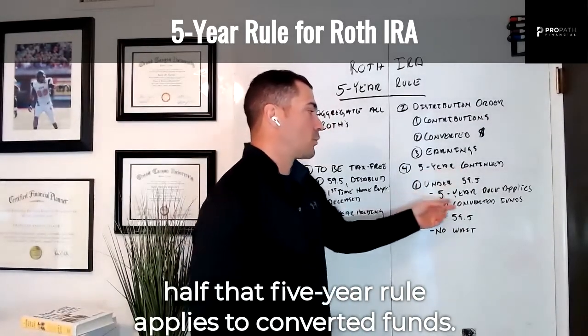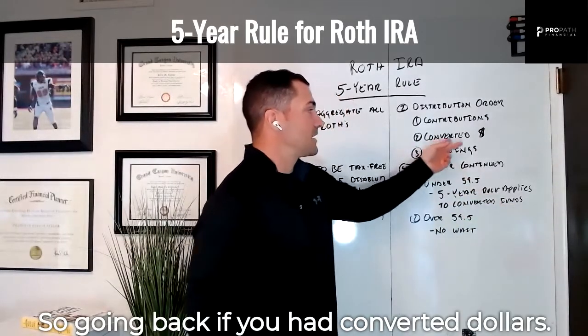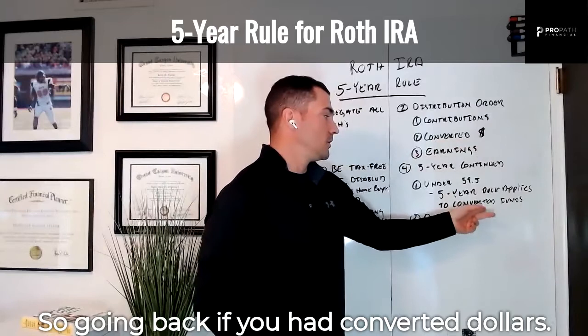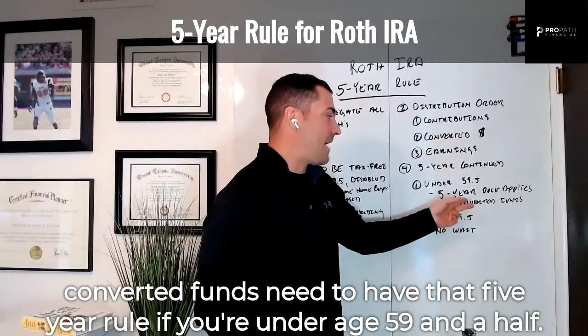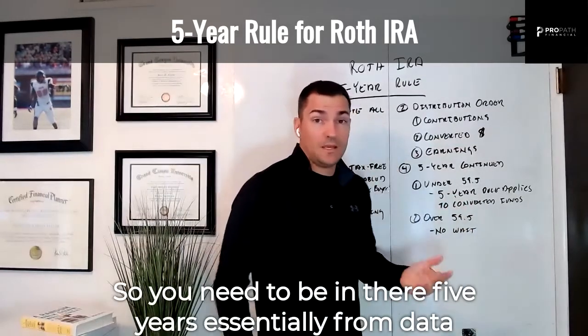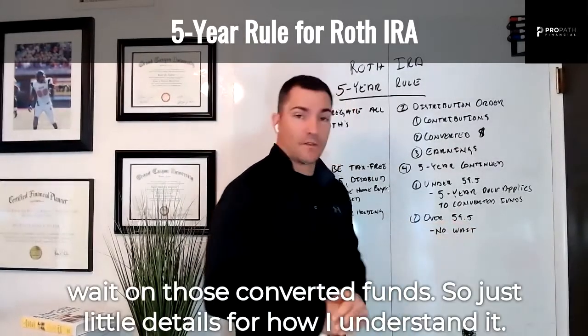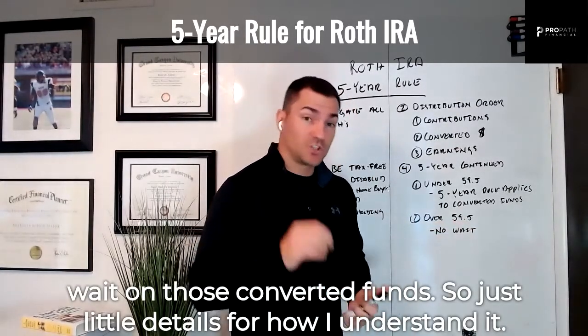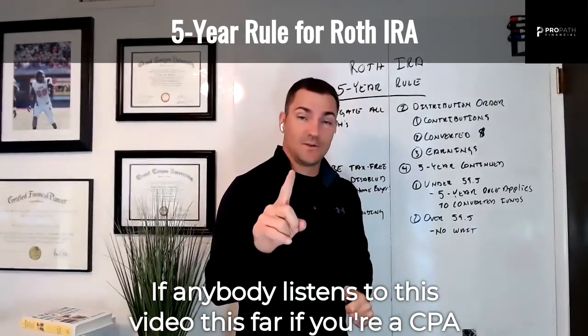If you're under age 59 and a half, the five-year rule also applies to converted funds. Those converted funds need to have met the five-year rule — essentially five years from the date of conversion. If you're over 59 and a half, there's no wait on those converted funds.